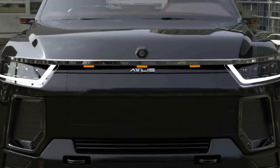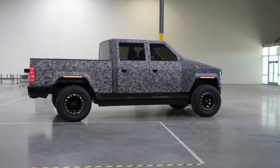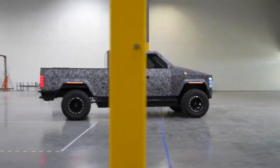The range-topper, meanwhile, with its 250-kilowatt-hour battery and 500-mile range, starts from $69,000.